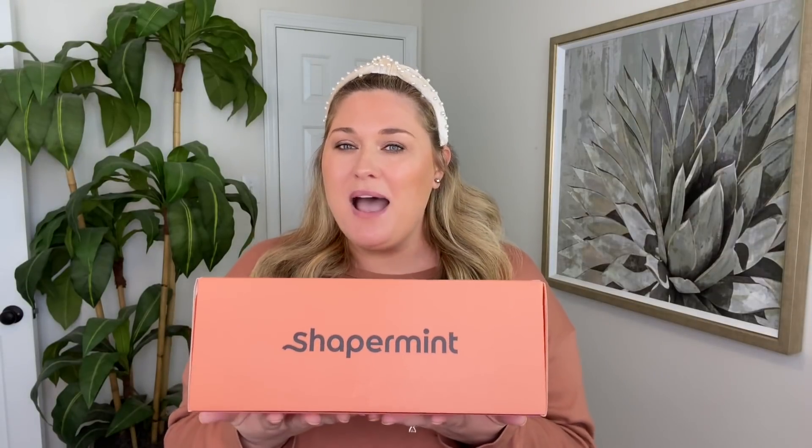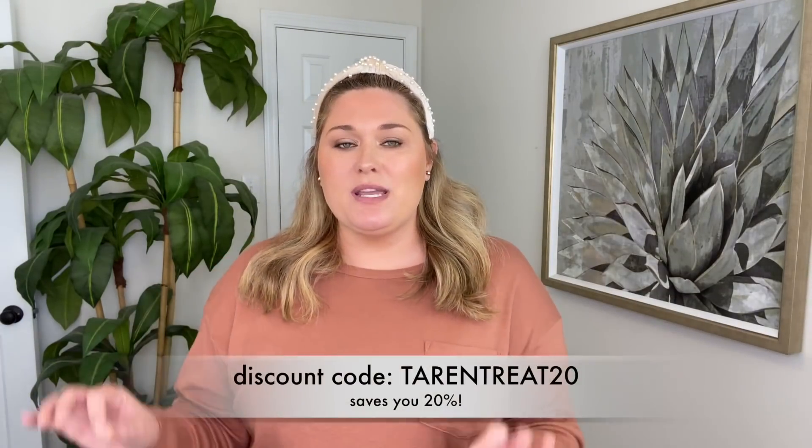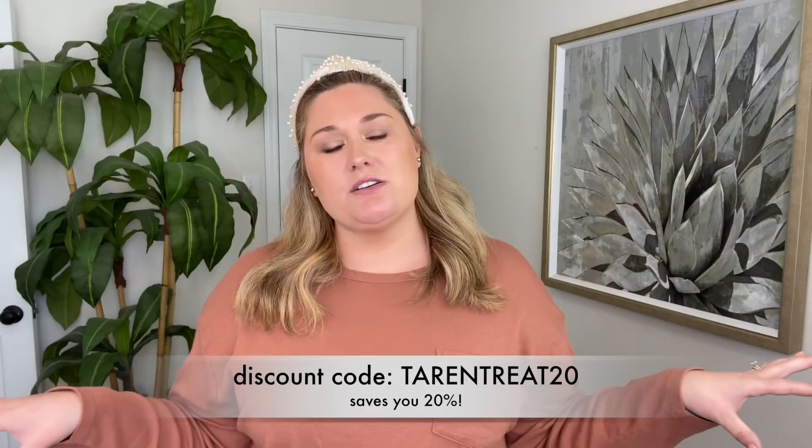But I also have the Shapermint mystery box, which I have not opened. It's been sitting in this room waiting for me to film. I know there's a Halloween costume in here, but I don't know what it is, so we'll open it together at the end. This video is sponsored by Shapermint, by the way, so I have a discount code: it is TerranTreat20. I'll put it on the screen and list it down below, since I have a little bit of a southern twang and people sometimes have a hard time understanding me.